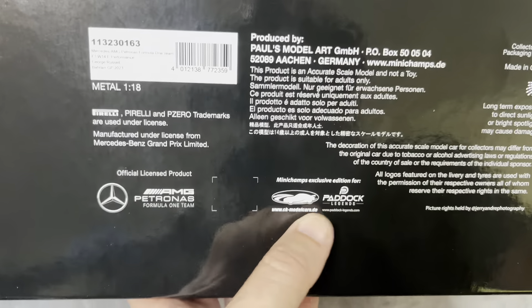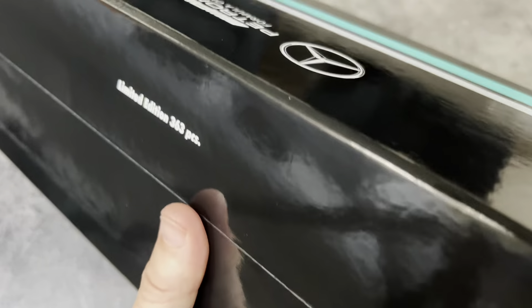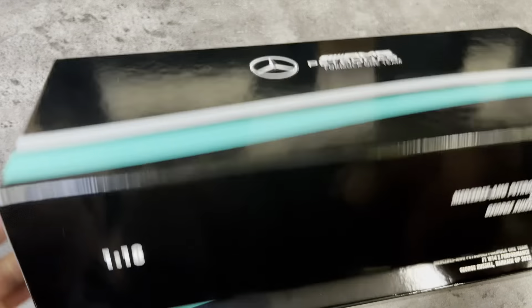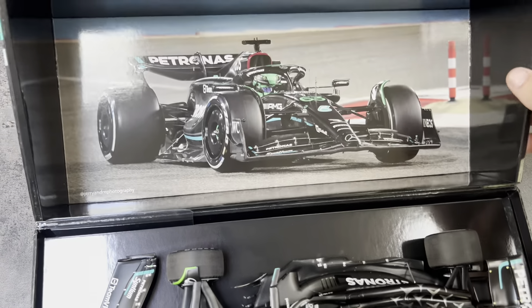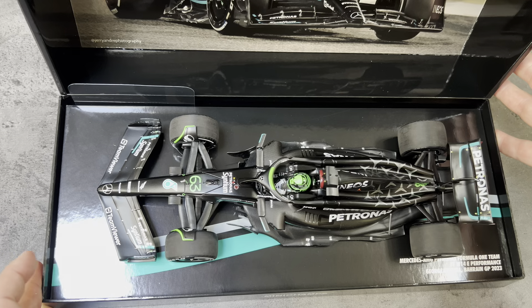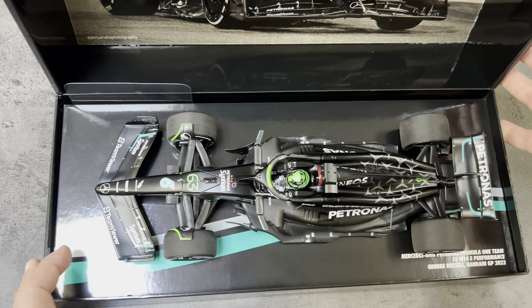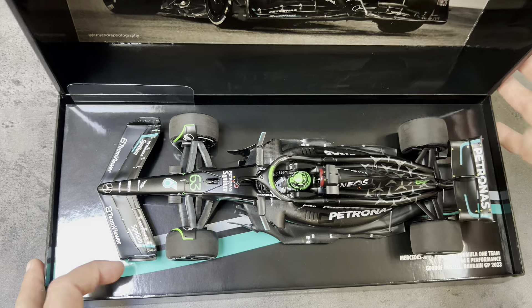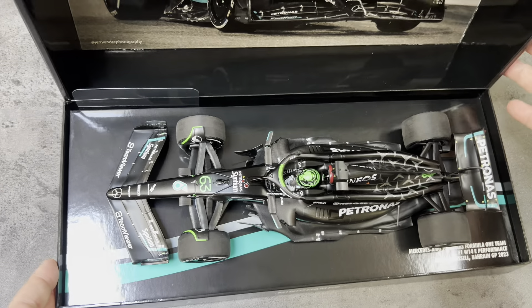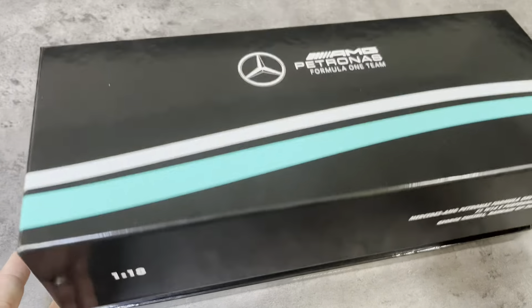I mentioned CK and this paddock company as well. I like these clamshell boxes — open it up and you get a picture of the car from the race, and then you get this nice Mercedes livery-themed base with some information about the race, and then clearly the car itself. Let's go ahead and take it off the base and look at it a little bit closer.